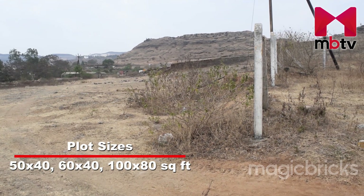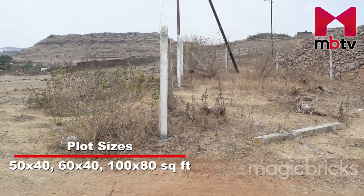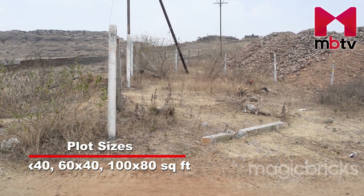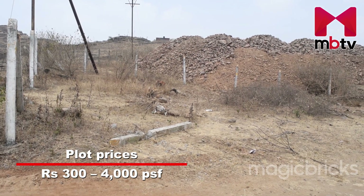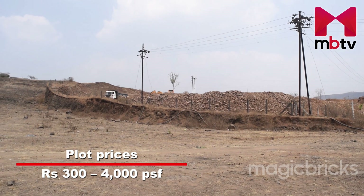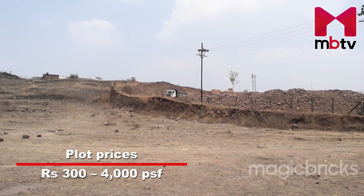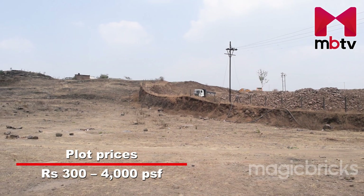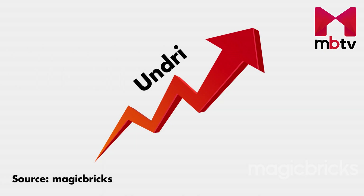Preferred plot sizes here are 50x40, 60x40, 100x80, and other odd sizes. The plots available in Undri start from Rs. 300 per square foot, which can be an agricultural plot or located on the outskirts of Undri. A clear title NA plot can cost you up to Rs. 4000 per square foot.